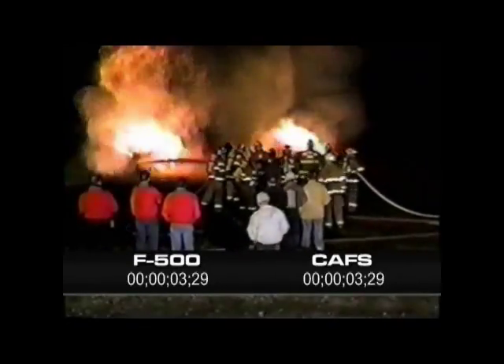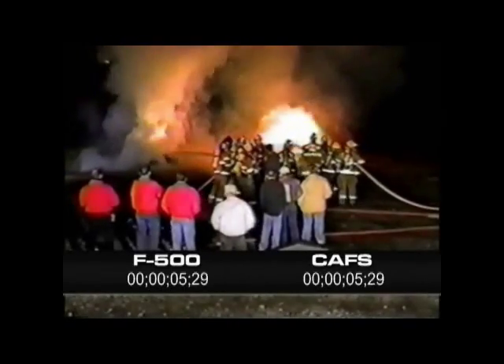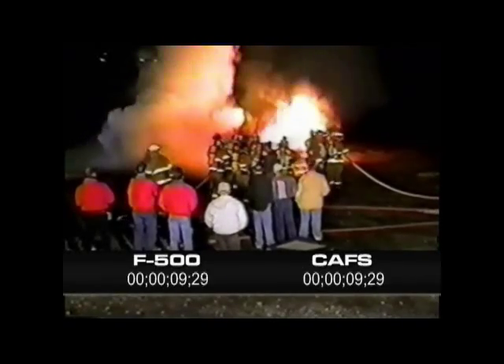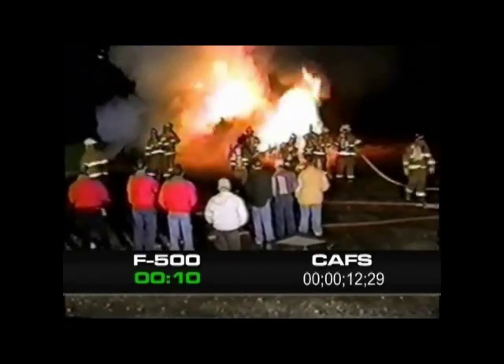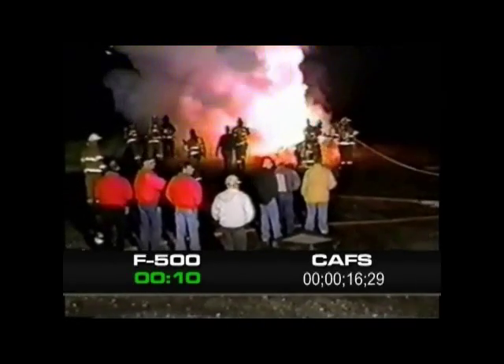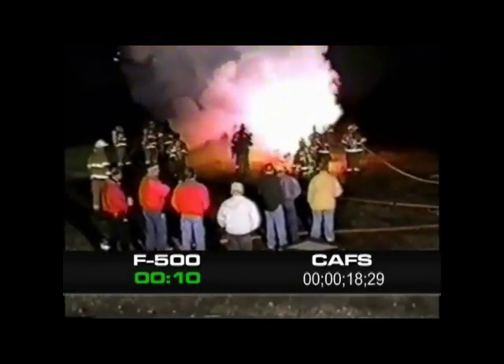The department on the left is being trained on the proper application of F500. The fire department on the right chastised the fire department on the left for purchasing F500, believing Class A foam through a CAFS is the wave of the future.